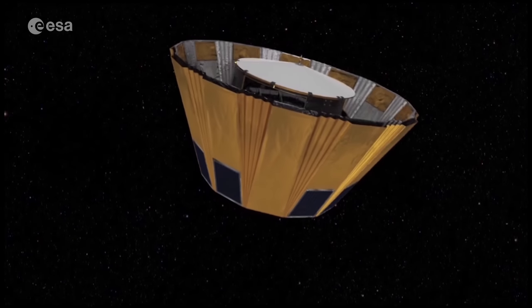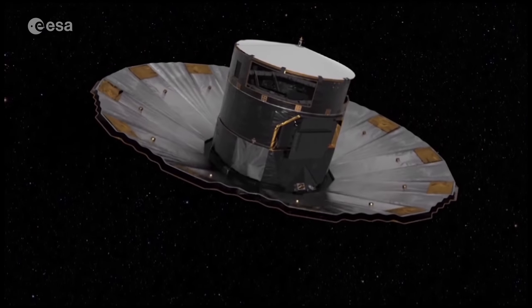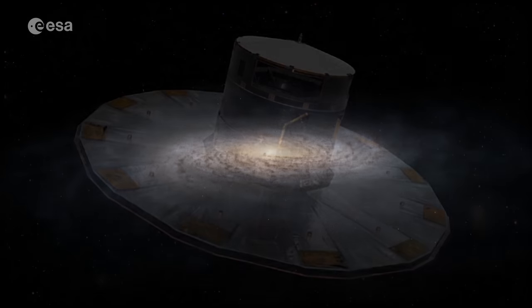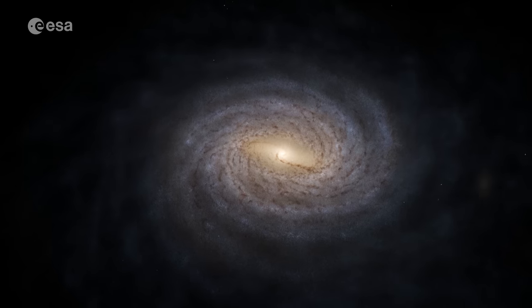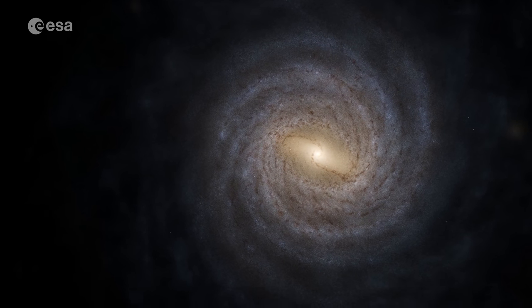With the Gaia Space Observatory, the European Space Agency aims to create the most accurate and complete multi-dimensional map of our astronomical neighbourhood, the Milky Way — a truly Herculean and groundbreaking endeavour.